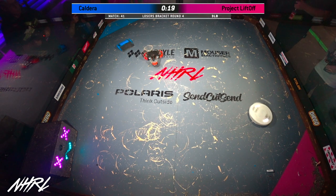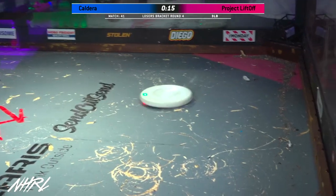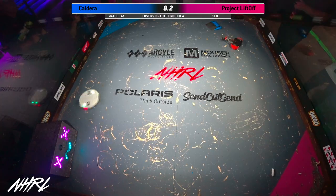Wow, 20 seconds left. More big hits. These two robots refuse to die. This is why we're in the finals. Project Liftoff — best example of a melty brain spin we have at this competition.